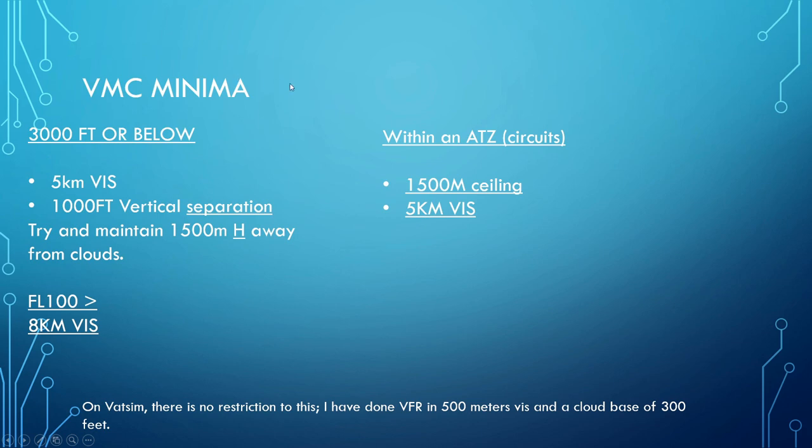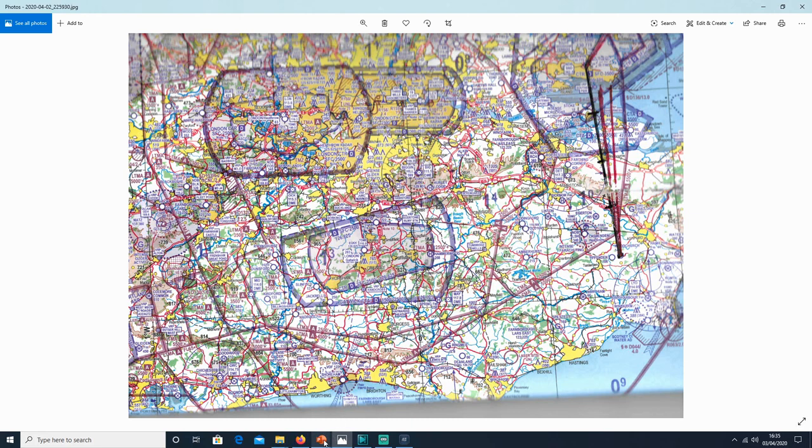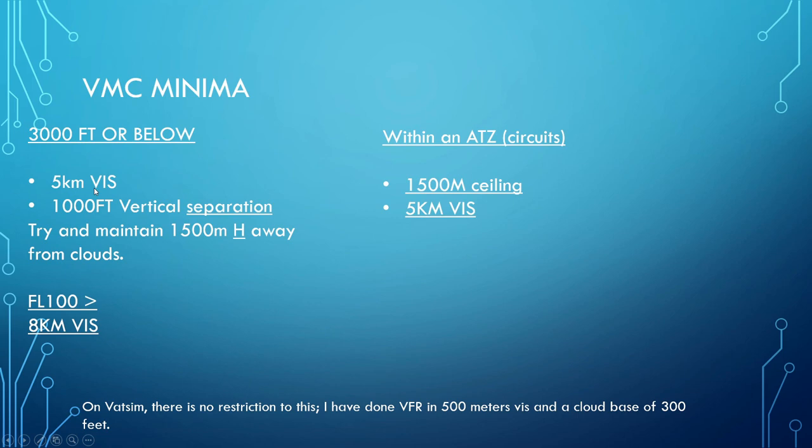What is the weather minima for VFR operation? If you're at 3,000 feet or below, which is where I tend to operate — mostly around 2,000 feet — you need 5 kilometres visibility. The weather at Shoreham today is actually quite good — 10k plus visibility. From a cloud perspective, you also need 1,000 feet vertical separation from cloud. There are a few clouds at 4,800 feet, so the highest I'll go is 3,800 feet — very simple.